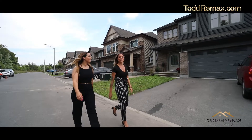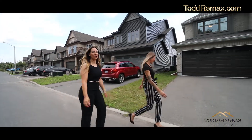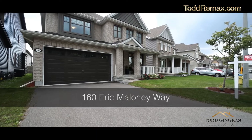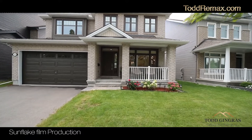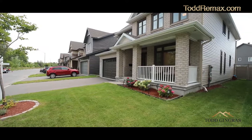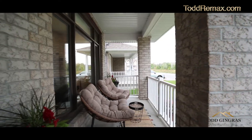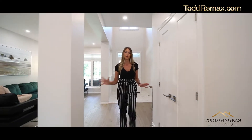Hey, it's Steph and Steph with Todd Gingra Luxury Real Estate Group. We want to welcome you to our newest listing, 160 Eric Maloney, in the heart of Finlay Creek. This luxury Oxford model boasts over 3,000 square feet of living space. Welcoming you into this incredible home is this beautiful foyer with a second living room and formal dining space.